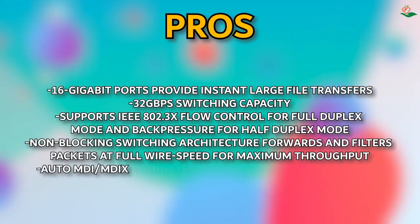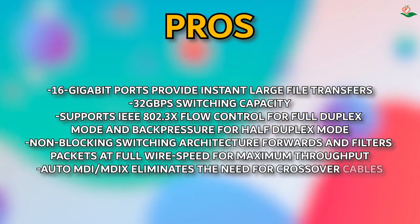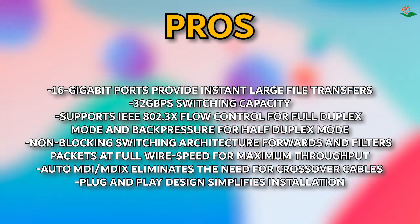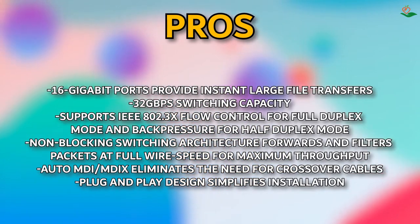The non-blocking switching architecture forwards and filters packets at full wire speed for maximum throughput. Auto MDI/MDIX eliminates the need for crossover cables. Plug and play design simplifies installation. Cons: none found.